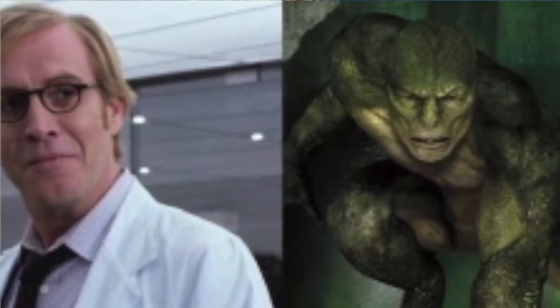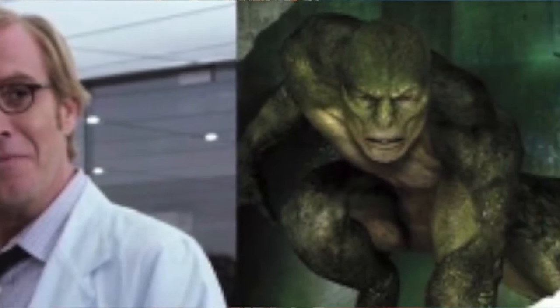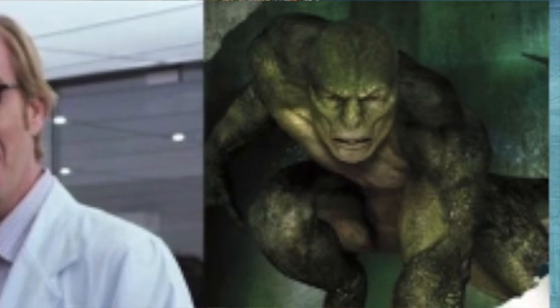As we've seen in The Amazing Spider-Man, Dr. Kurt Connors creates a formula allowing the DNA of a lizard to provide him regenerative abilities. The only problem is it goes terribly wrong — he ends up becoming a lizard, losing his humanity in the process. In scripture, it says that if we take the mark, we no longer have the opportunity to be redeemed by the blood of Christ.